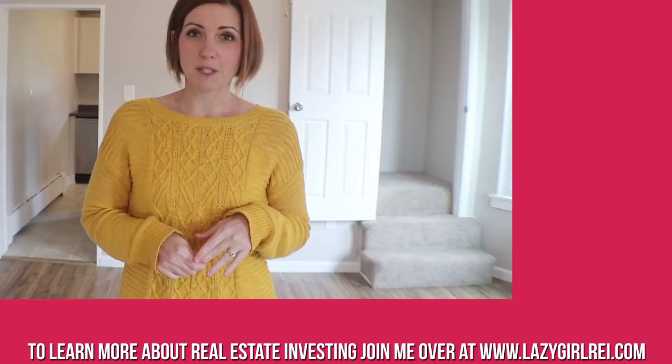Alright guys, that concludes our walkthrough of the Roach House Rehab Project. Thanks for joining us. If you enjoyed the video, give us a like and subscribe so you'll get updates, because we're going to do a Dealer Dud video on the Roach House, which is going to show you the exact breakdown of numbers — what we bought it for, what our rehab costs were, and what our profit is on the property. You can find out more about us at www.lazygirlrei.com. You can also follow us on Facebook at Lazy Girl Real Estate Investing, and like us on Instagram at April Crosley.